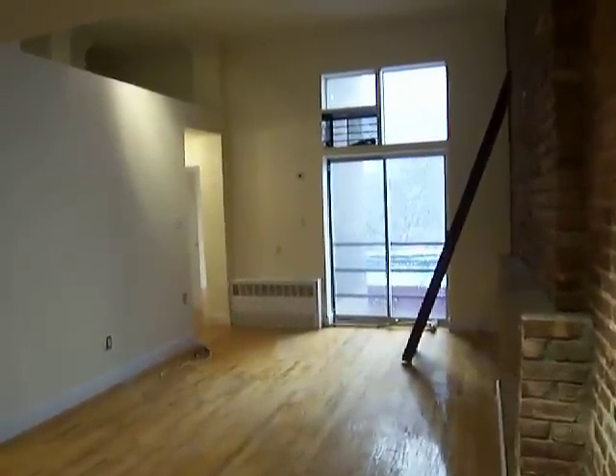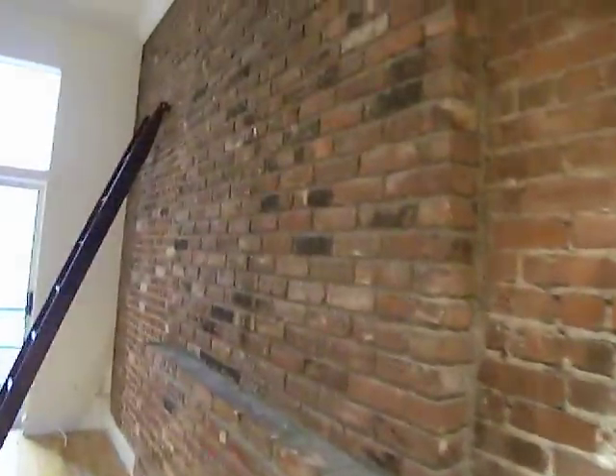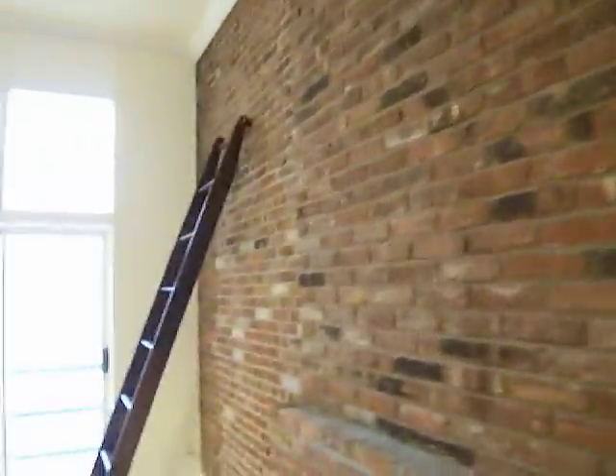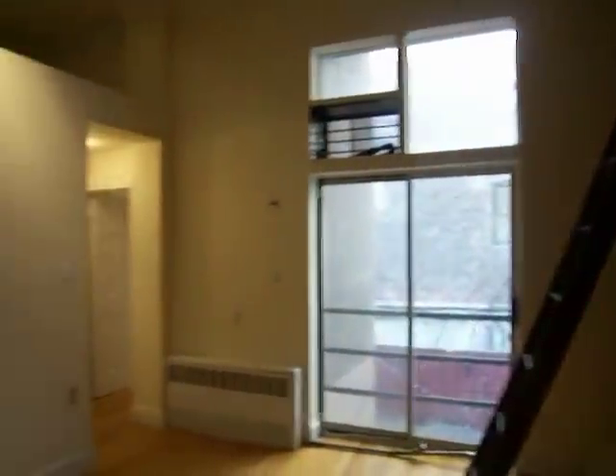This is a one-bedroom on 76th Street between Broadway and West End. It's got this beautiful exposed brick. There is a storage loft here where the ladder will go. There's a private outdoor space.